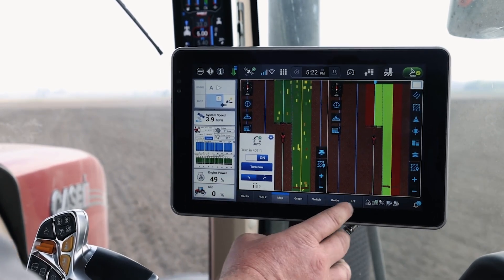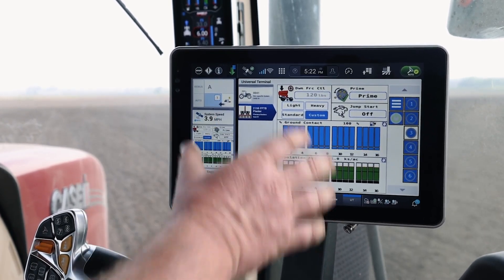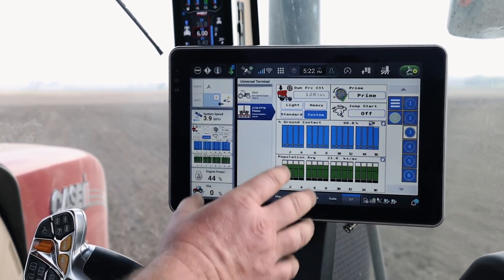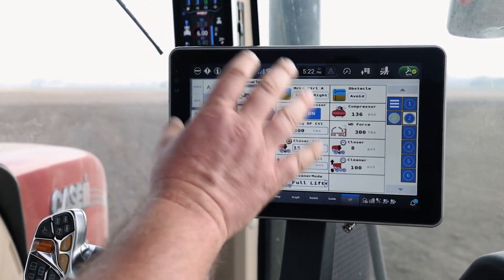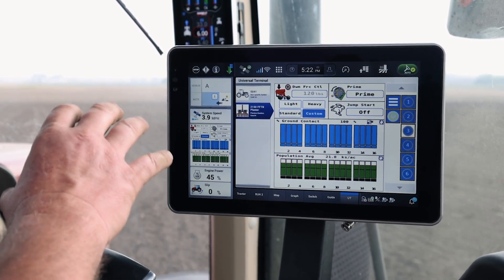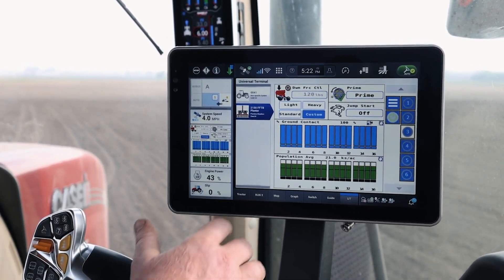We're also going to have a dedicated universal terminal that's going to be our access into the planner — all things planner. We've got six run windows within that universal terminal, and all that planner control and planner data is going to reside in that known location. So as I jump into a tractor that maybe I'm not super familiar with, I'm not having to flip through screens to access different planner functions — I know where those planner functions are going to be.